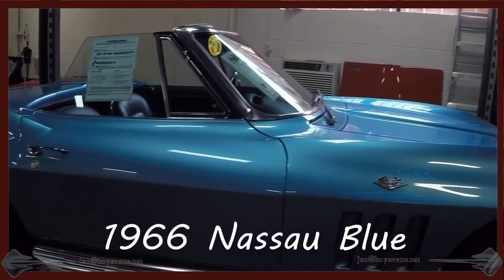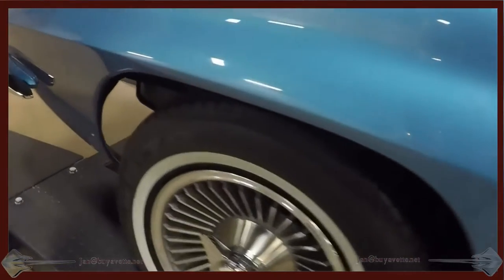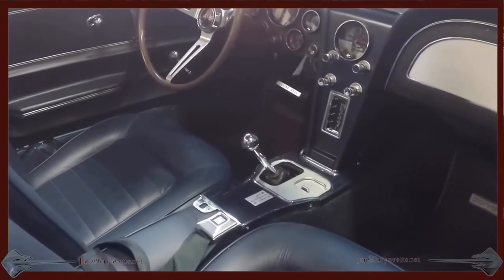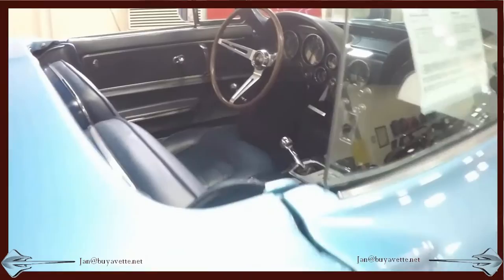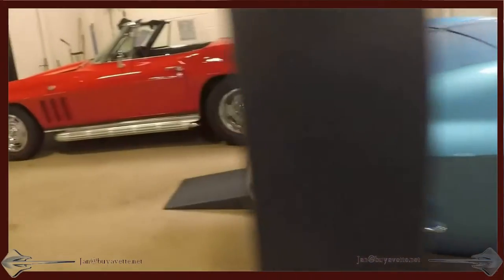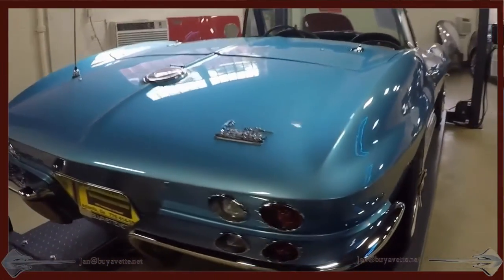Hello, Jan here with BioVet with a 1966 NASA Blue Convertible. This is a beautiful car with deep shiny paint and a very nice and clean inside. This car drives beautifully and has knockoff style wheels and side exhaust. Chrome and paint are in exceptionally nice condition.